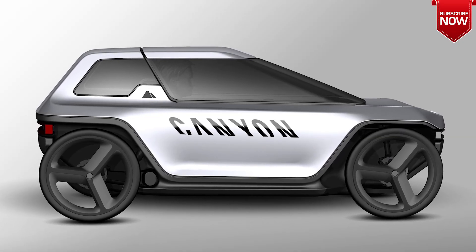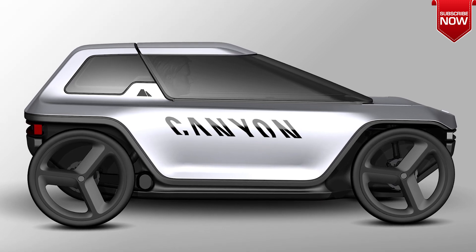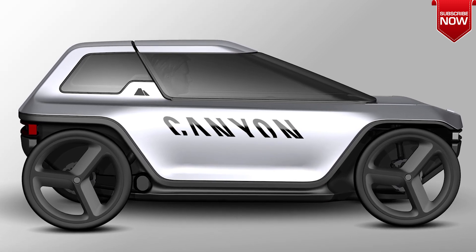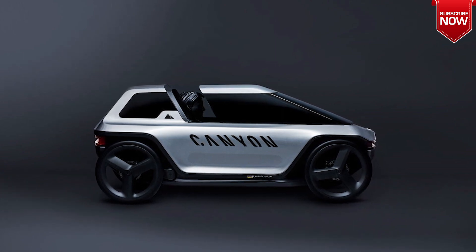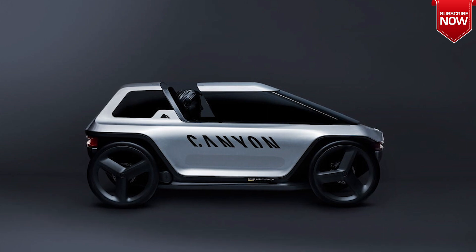Greetings viewers. With the rise of e-bikes, getting around town has become easier and more eco-friendly. Designers and engineers have taken this concept one step further by collaborating with the Technical University of Aachen to create a revolutionary new solution.